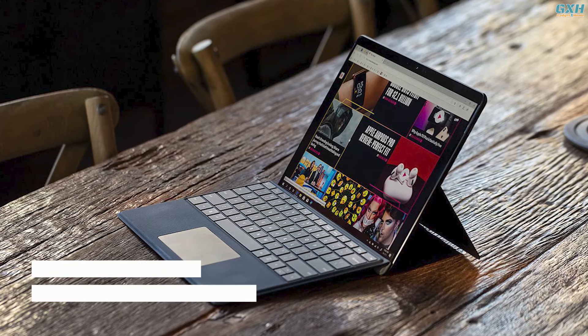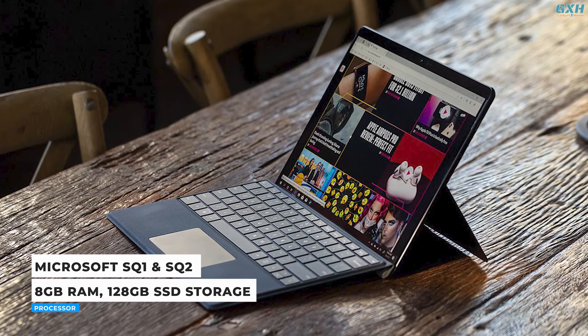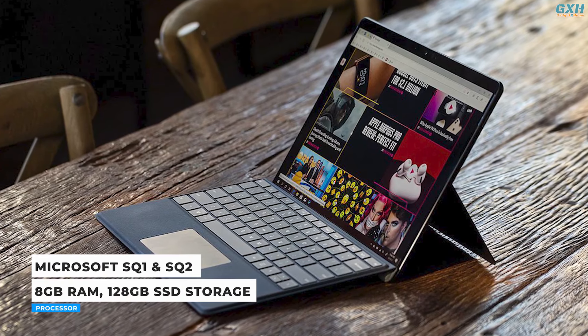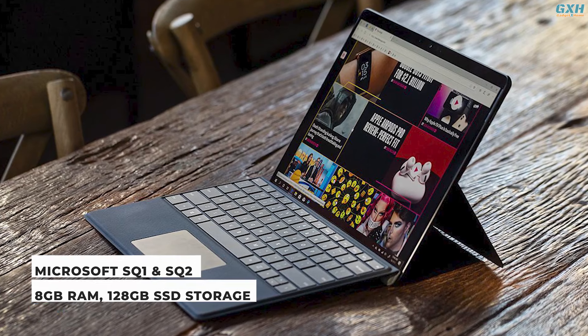The Surface Pro X is powered by Microsoft's SQ1 and SQ2 processors depending on the version you choose. The base model uses the SQ1 processor coupled with 8GB of RAM and 128GB of SSD storage.